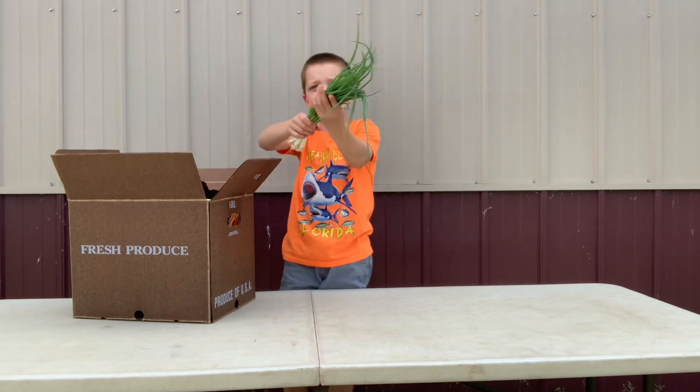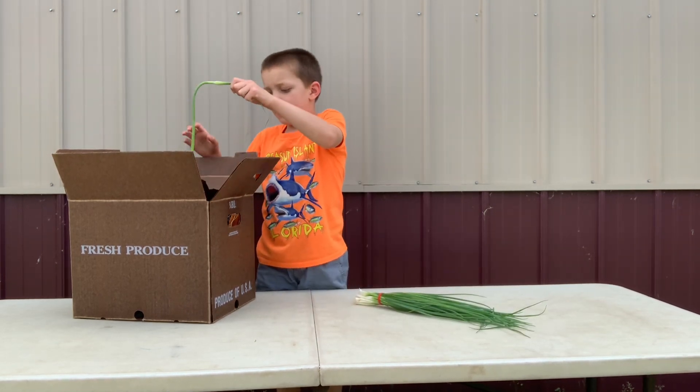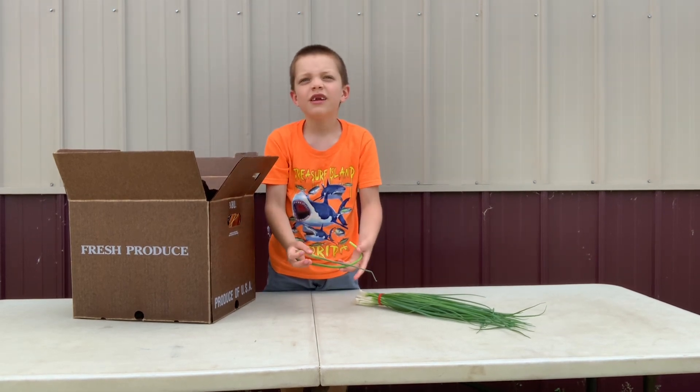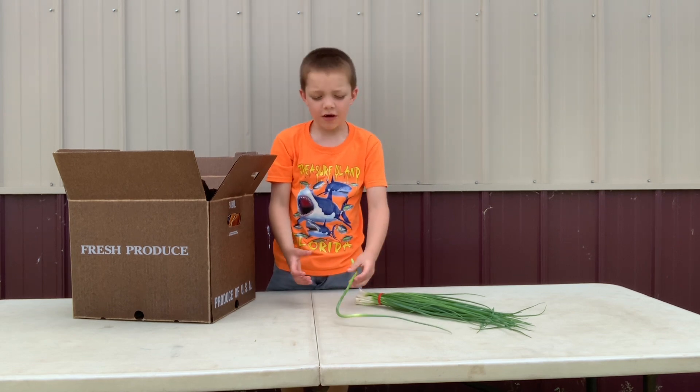We've got onions. And we've got a lot of boxes. Garlic scapes.